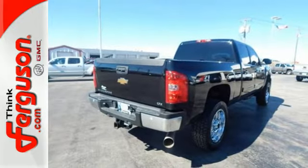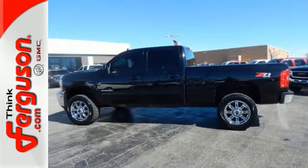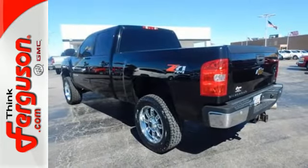This year, the 2500 HD gets a stronger frame, enhanced suspension, and the most powerful engine of any Silverado heavy-duty ever.